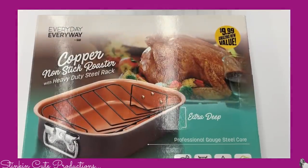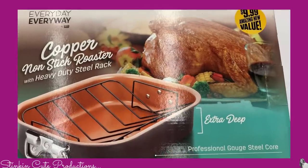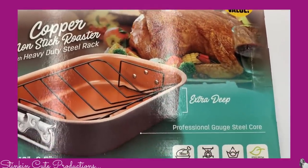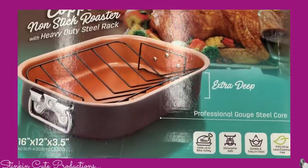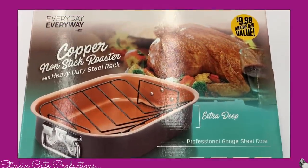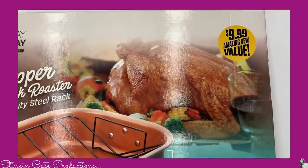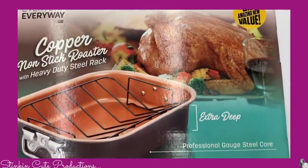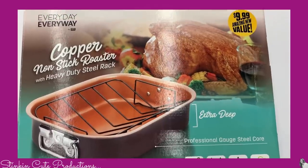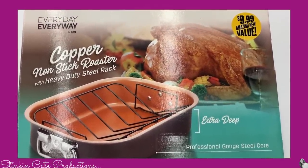Here's another great buy — a copper nonstick roasting pan for $9.99. Over the last year I've replaced all of my cookware with the copper skillets because I really love the way they cook. They clean up easily and I've had really great results with them. A roasting pan is not a piece that I've had so for $9.99 I picked one up.